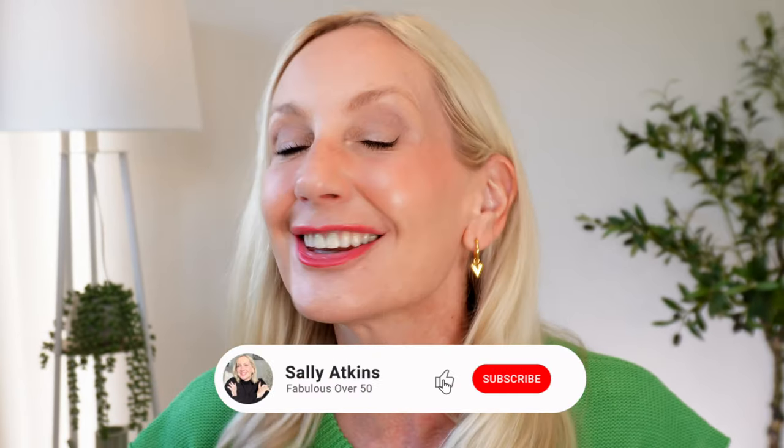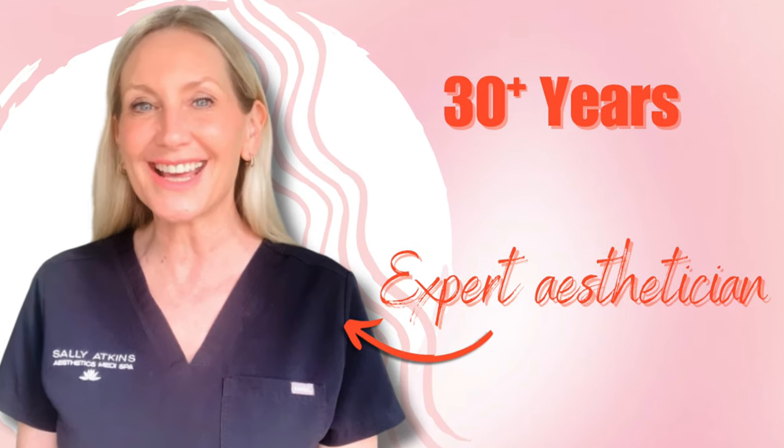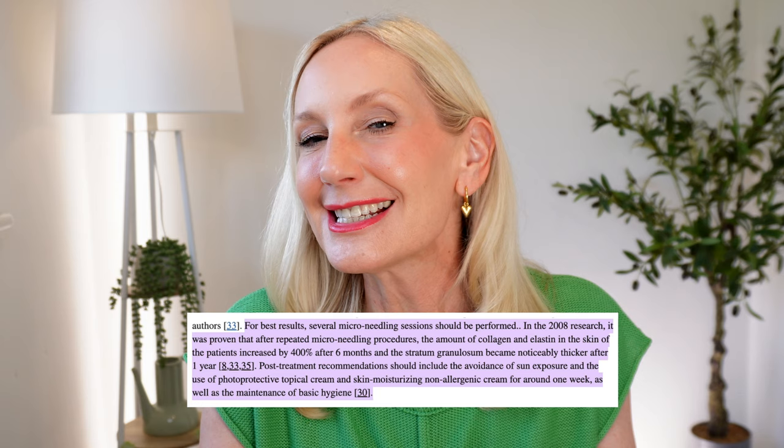I'm Sally and this is Fabulous Over 50. For 30 years I worked in the beauty and aesthetics industry as an expert esthetician — I even owned my own school training other clinicians how to do the treatments that you go and pay for. This little treatment is something very special and in fact it is now backed by science. Yes, it's proven to work.